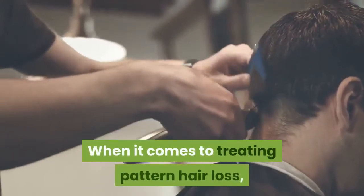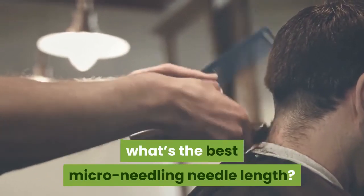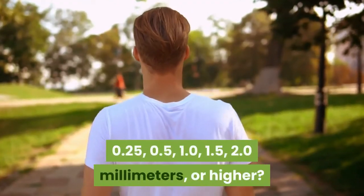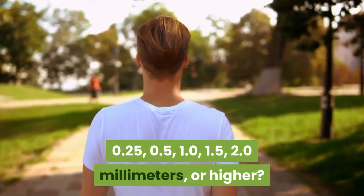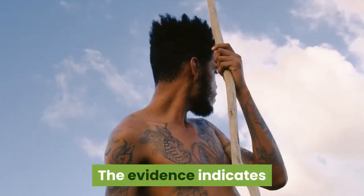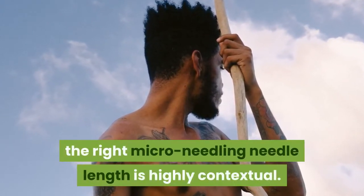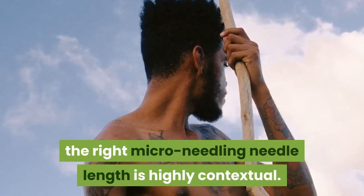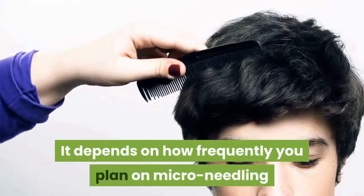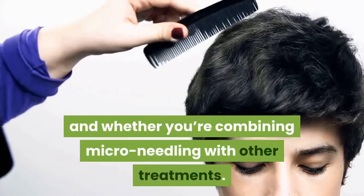When it comes to treating pattern hair loss, what's the best micro-needling needle length — 0.25, 0.5, 1.0, 1.5, 2.0 mm, or higher? The evidence indicates that the right micro-needling needle length is highly contextual. It depends on how frequently you plan on micro-needling and whether you're combining micro-needling with other treatments.